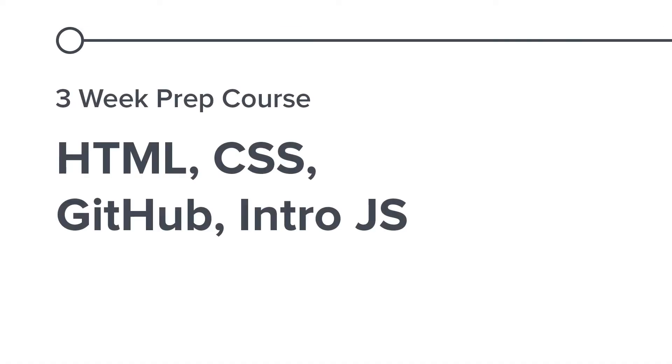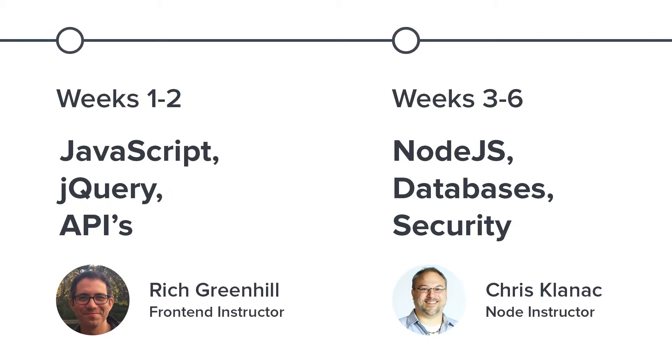You'll start by learning HTML, CSS, and basic JavaScript in the prep course. In the bootcamp, you'll dive deeper into JavaScript and build web servers from scratch.